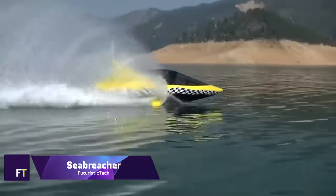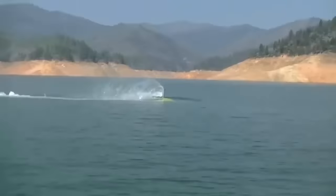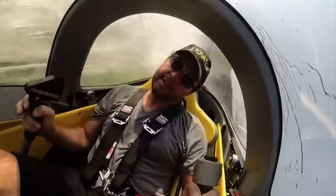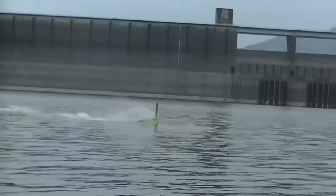Sea Breacher. An innovative hybrid of jet skiing and mini-submarining, the Sea Breacher is a semi-submersible watercraft that promises to change the way people experience the sea. The four-stroke, 1,500 cc supercharged Rotax Ace engine, designed by Innerspace Productions, can be tuned up from 230 horsepower to 300 horsepower for even more power.